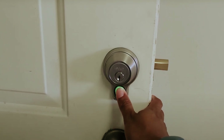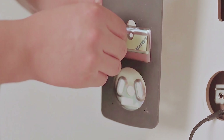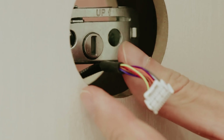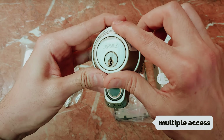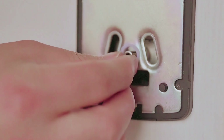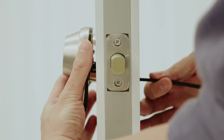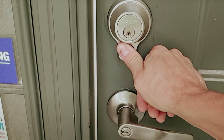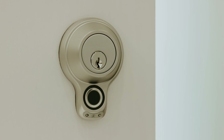With the Flex Touch, you gain the advantage of advanced security features without sacrificing usability. Imagine the convenience of simply placing your finger on the scanner to unlock your door, eliminating the need to fumble for keys or remember codes. This smart lock also supports multiple access methods, allowing you to grant entry to guests through temporary codes or smartphone access, making it ideal for friendly gatherings or unexpected visits. By choosing the Lockley Flex Touch, you invest in both safety and convenience, bringing peace of mind to your everyday life.